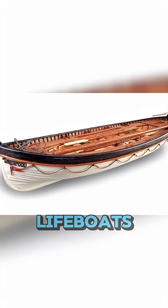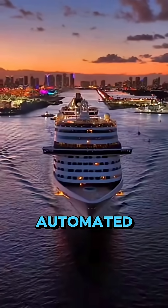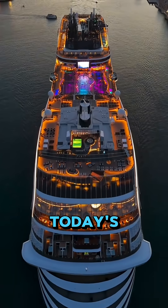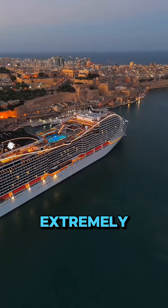Every passenger has access to lifeboats, life jackets, and automated evacuation plans. So, all things considered, yes — if the RMS Titanic were built in today's era, the chances of it sinking would be extremely low.